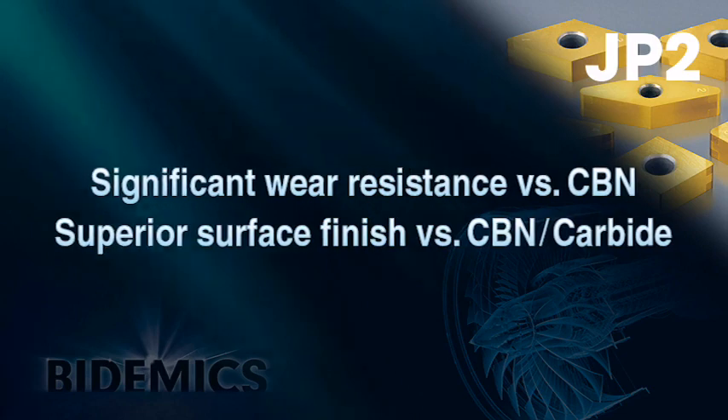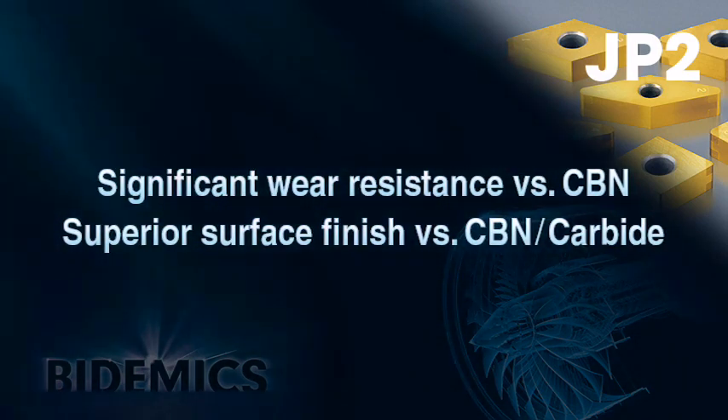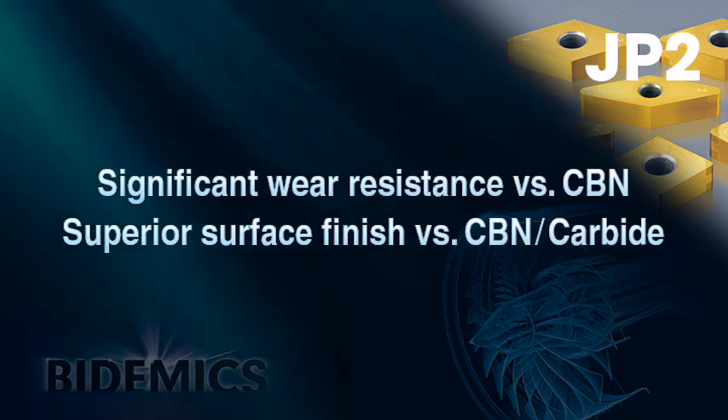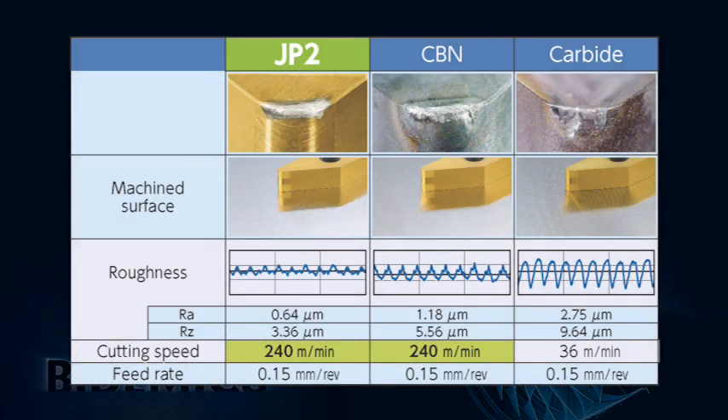JP2 shows superior wear resistance compared to CBN or carbide, and excels with better surface finishes. JP2 shows better wear resistance than CBN at the same cutting parameters. Compared with carbide, JP2 had better wear resistance and increased speed capacity. JP2's outstanding wear resistance and notching resistance results in workpiece surface finishes consistently superior to either CBN or carbide.